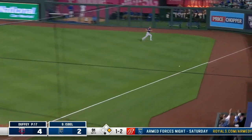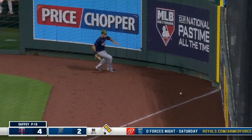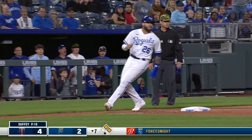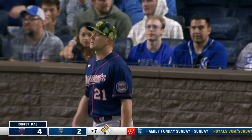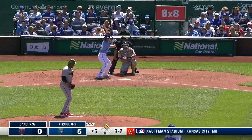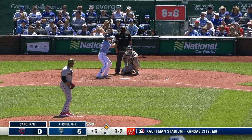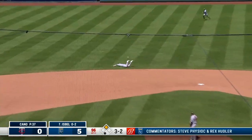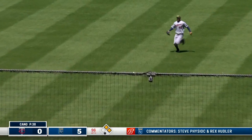He knocks it down the right field line. Rivera races to third, they'll hold him there — it's a double for Kyle. Isbel sneaks one through, Santana will score, and the Royals go up six nothing.